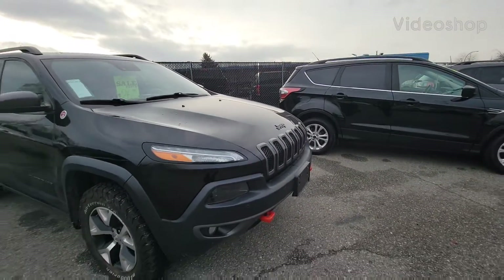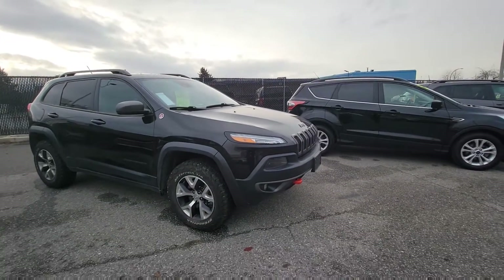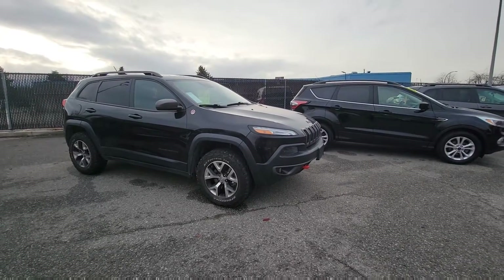Hi Larissa, Jason Little with Colonic Reiser here — thank you so much again for your interest and inquiry on our 2016 Jeep Cherokee Trailhawk.